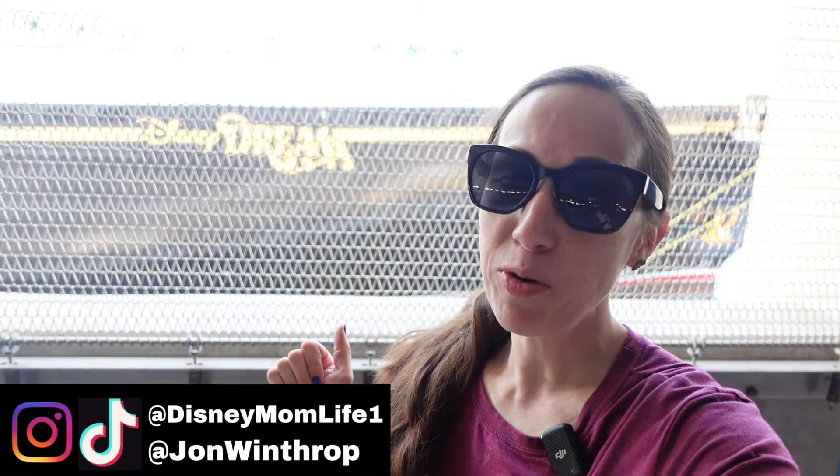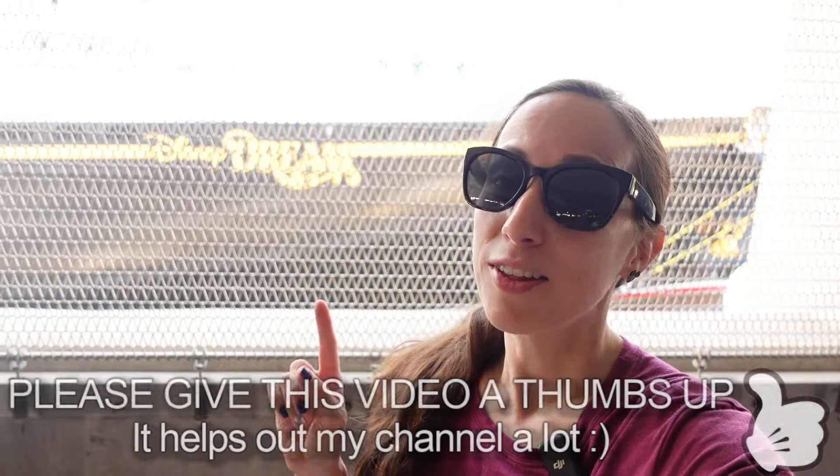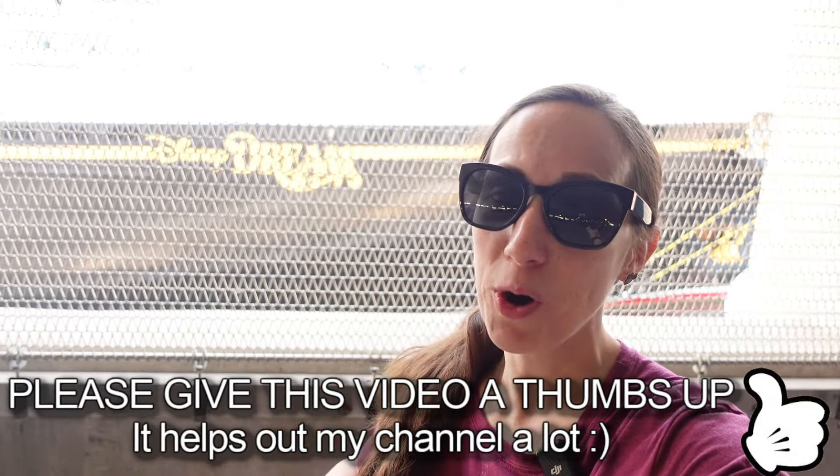Hey, it's KJ, welcome to my channel. Today I'm going to give you guys a full tour of the Disney Dream right here behind me. So without further ado, let's hop on board and take a full tour.